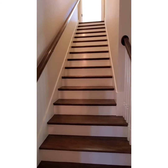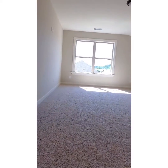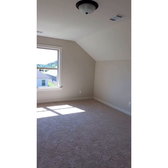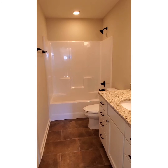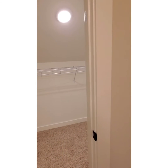Your fourth bedroom and third full bath is located upstairs. As you enter into the fourth bedroom, it can also be perfect for a bonus room. You have a pocket door leading to the third full bath upstairs, and inside the third full bath is also a walk-in closet.